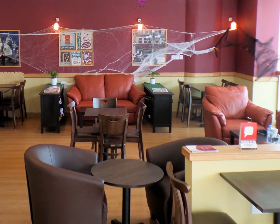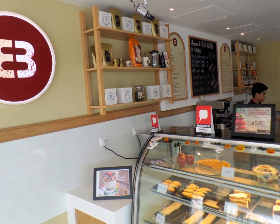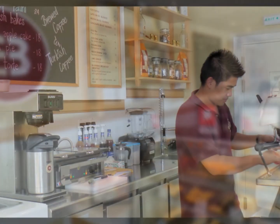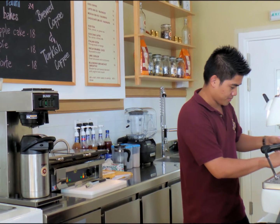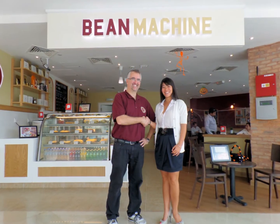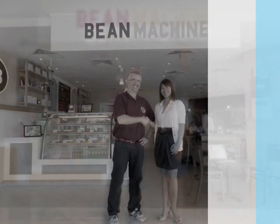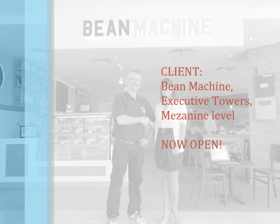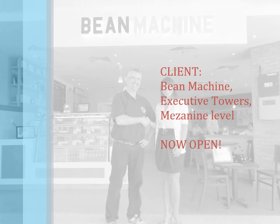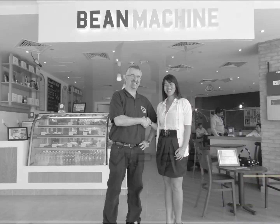Upfront, honest, courteous and helpful through the entire process — because this was a completely new departure for us from what we've done in the past. In the early stages we needed some hand holding, and they were able to guide us in the right direction, help us with what we needed to know, and helped us make the right decision.